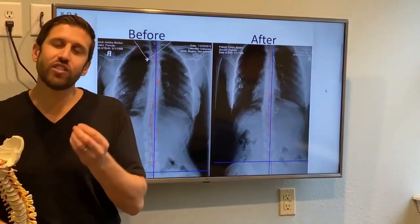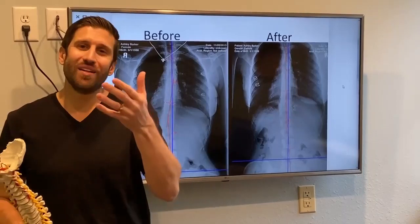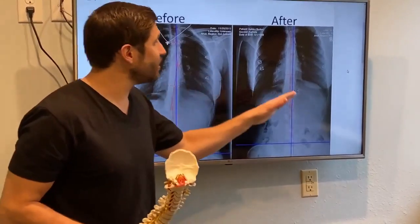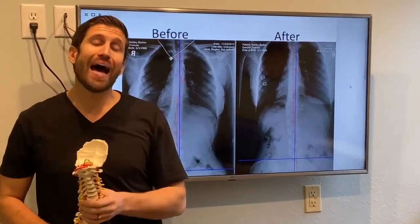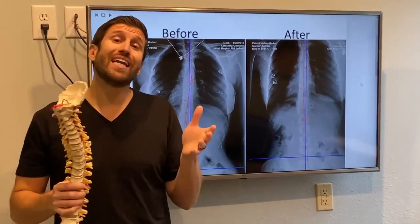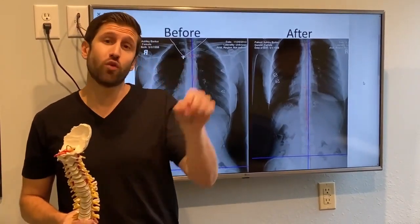So our goal is not only to fix your problem and get rid of your pain, but isn't it very frustrating when the pain starts to come back? That's why I want to make sure we give you a lasting change and things to do at home to make sure it never comes back. So if you're having these issues and you're not getting to the cause of the problem, come into one of our offices. We'll take any medically necessary x-rays and see if you're a candidate for this type of corrective care.